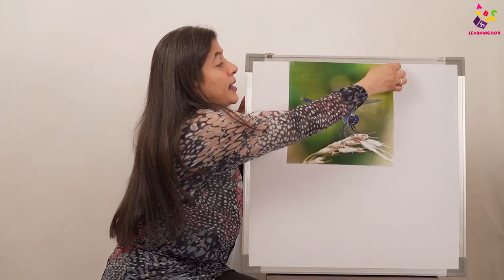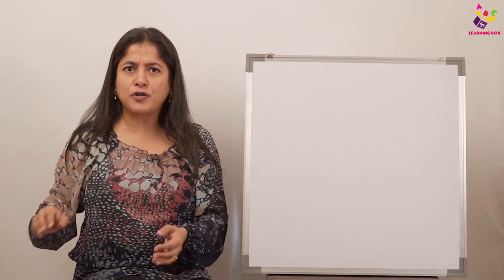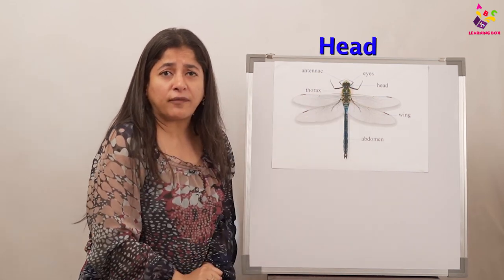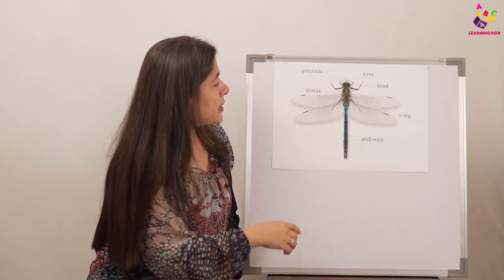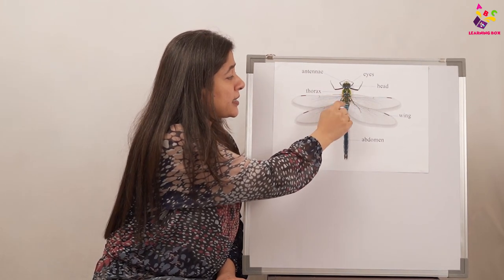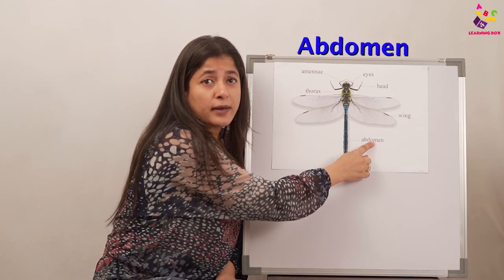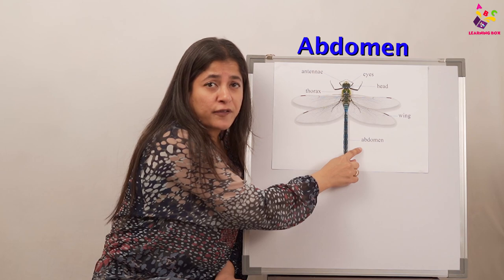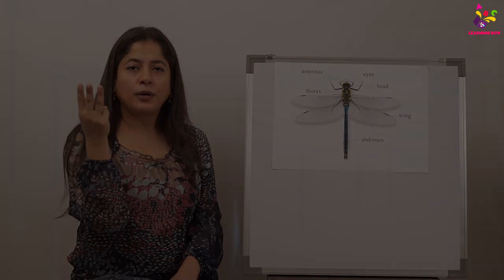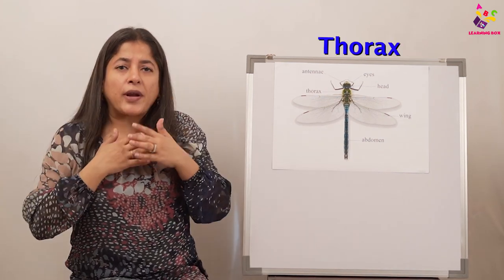Now we are also going to learn about the different body parts of the dragonfly. Are you all ready? This is the head of the dragonfly. This is the thorax of the dragonfly. And this long one — this is the abdomen of the dragonfly. The dragonfly's body is divided into three parts: head, thorax, abdomen.